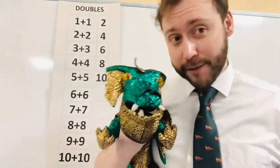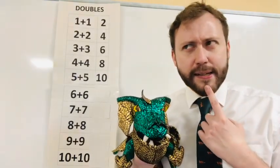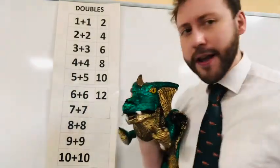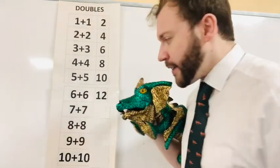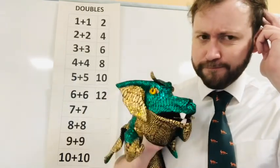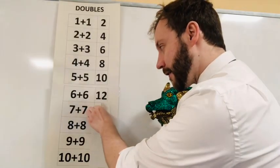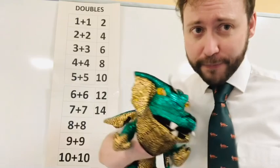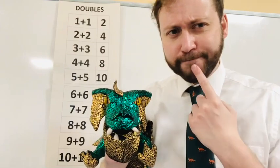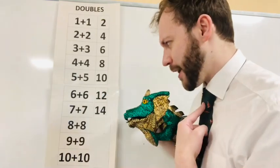Next we've got six plus six. Six plus six is twelve. Seven plus seven — this is hard. Nick doesn't know. Seven plus seven is fourteen. Then we have eight plus eight. I think it's sixteen. Eight plus eight is sixteen.